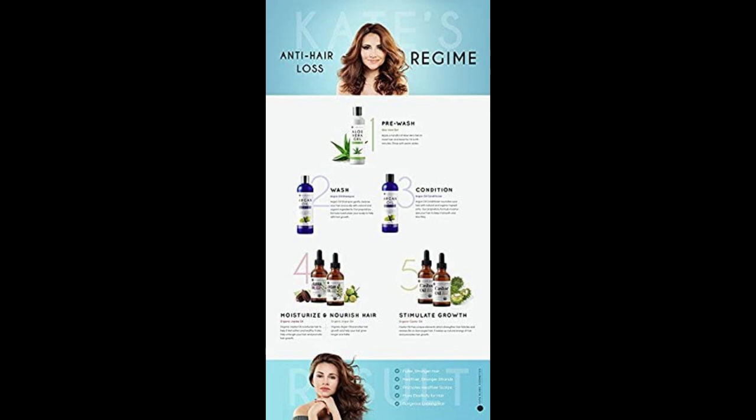One Year Warranty. We aim to offer the highest quality and most authentic products. We promise your satisfaction. If you are not satisfied with your purchase, please return it for a full refund within 365 days. Add to cart.